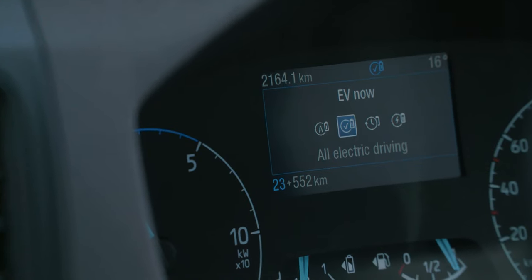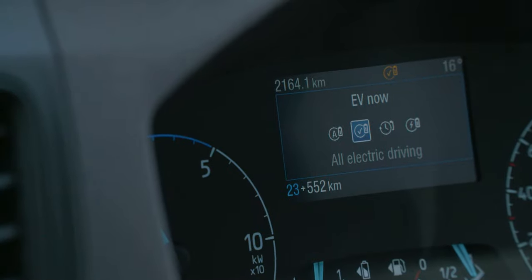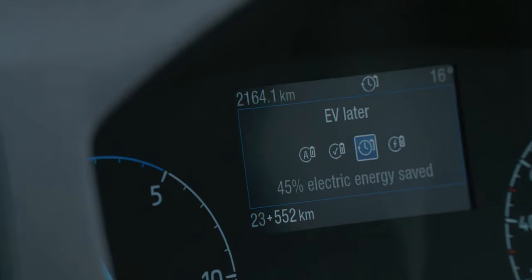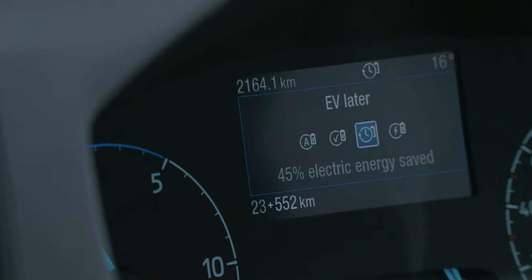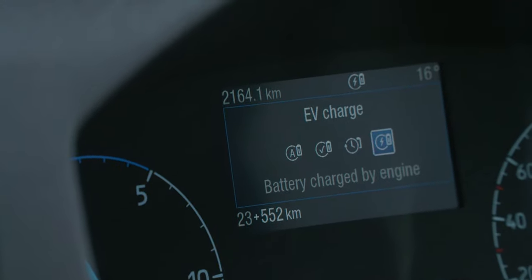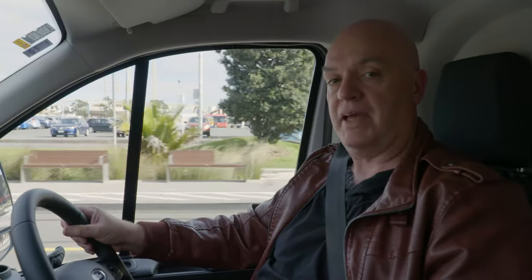You can tell it to sit in EV mode, which basically means it's just going to run on the EV system. Or you can set it up so that it charges the EV system up later, which means you've got some additional electric power when you need it. Or you can tell it to just sit there and charge up to maximum extent using regenerative braking, capturing energy and putting it back into the battery pack itself.